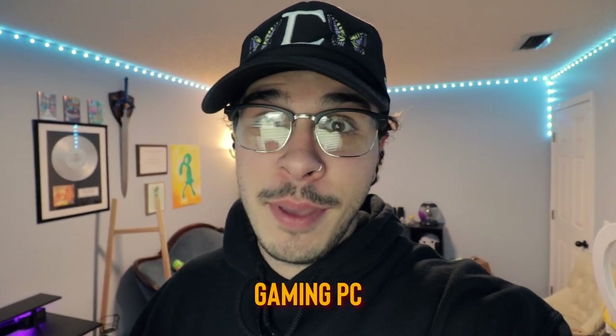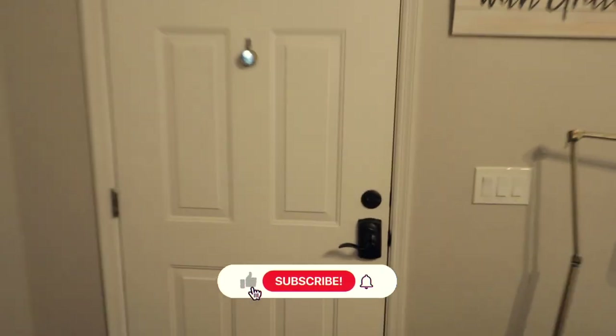Guys, we finally got it. I got a gaming PC. I'm so excited to open this. I've been waiting all day — it was sitting at my front door for like four hours. So thank God no one stole it.